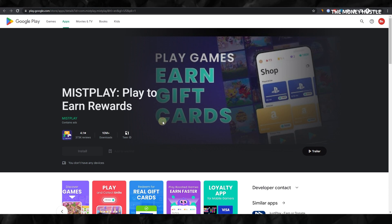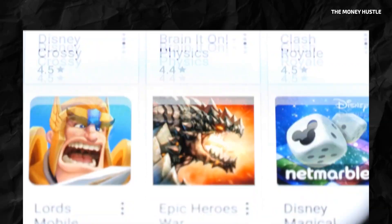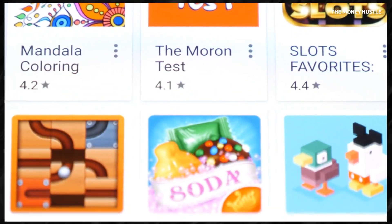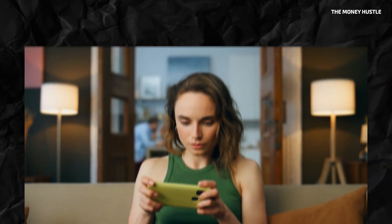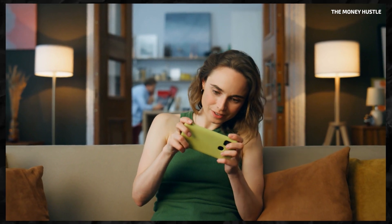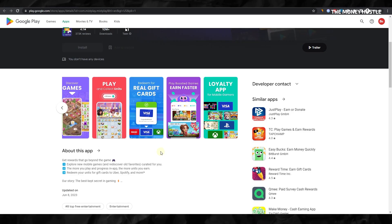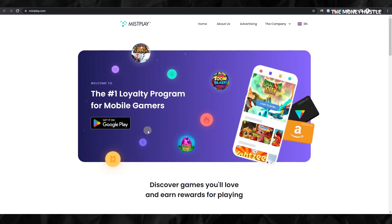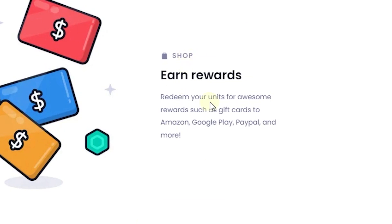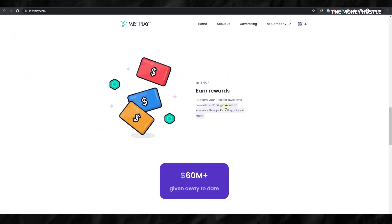Now, let's break down how it works. Firstly, you have a wide array of games to choose from on Misplay. Select any game that catches your interest, immerse yourself in playing, and then watch as your efforts translate into real monetary rewards. You can redeem these earnings via gift cards from various brands such as Visa, Amazon, Xbox, and Nintendo. For those preferring cash, PayPal is an option, as well as the possibility of bank transfers, providing flexibility in how you'd like to receive your earnings.